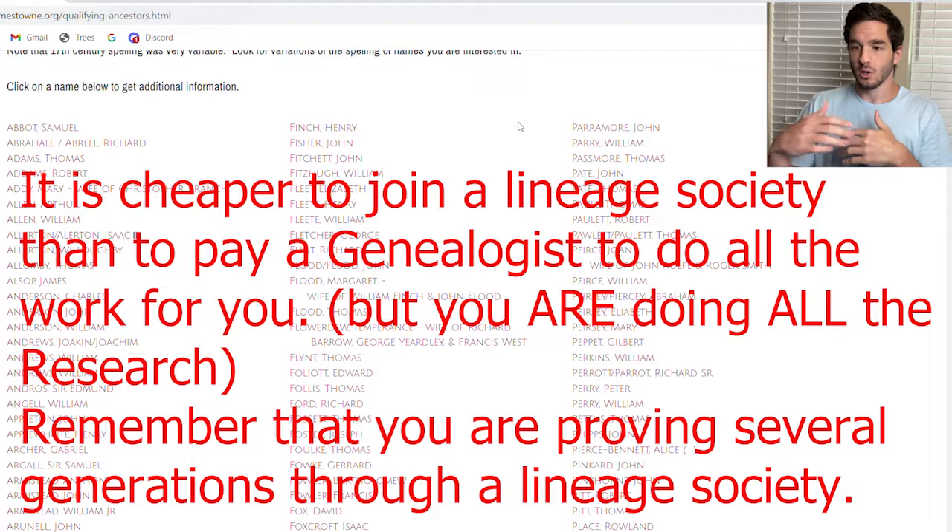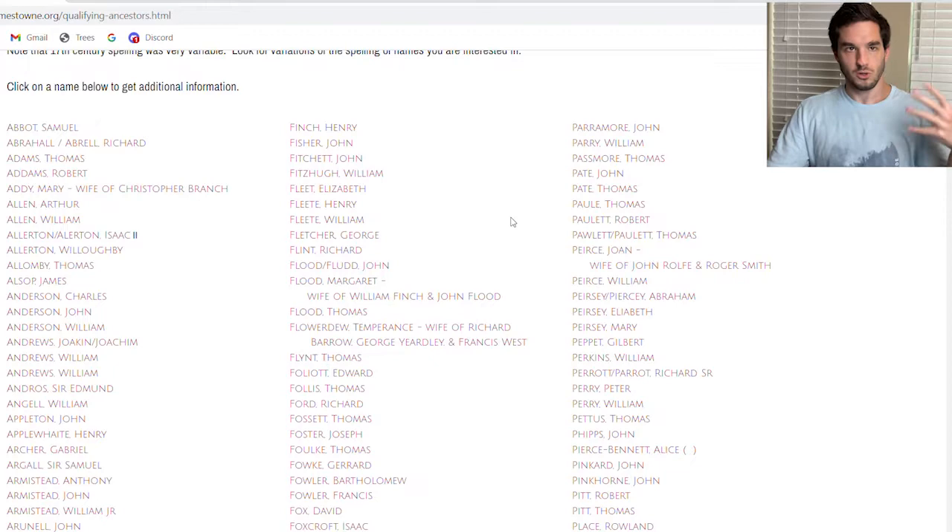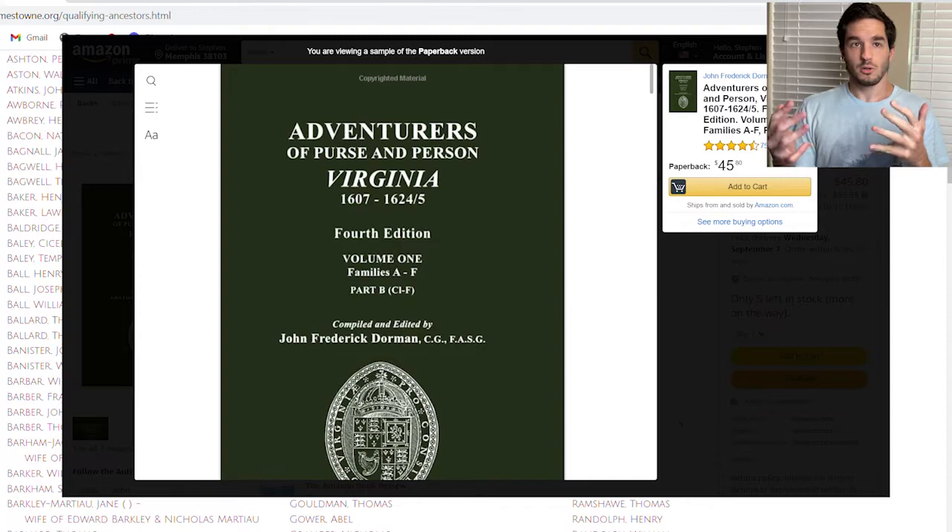Remember, it takes money to get into these lineage societies. They cost money because a genealogist reviews and verifies your documentation. You have to think of yourself like a lawyer or detective — you're making the argument using all your documentation that you connect back to this ancestor. I've already proven my Jamestown Society ancestor. The first one I ever joined was Sons of the American Revolution when I had no idea what I was doing. Thankfully, there was a guy I spoke to by email who explained the entire process step by step — that was how I got my real start in genealogy.